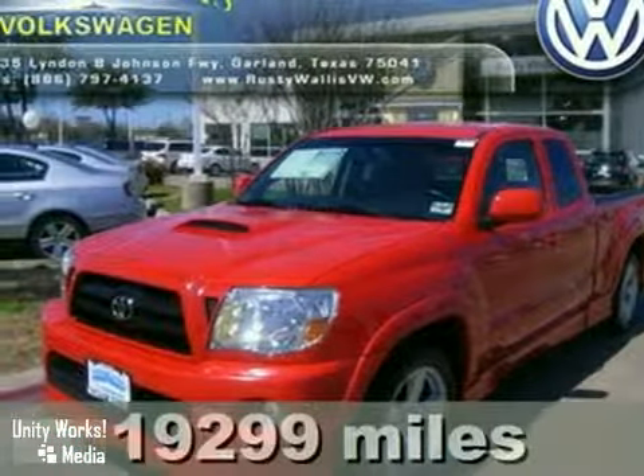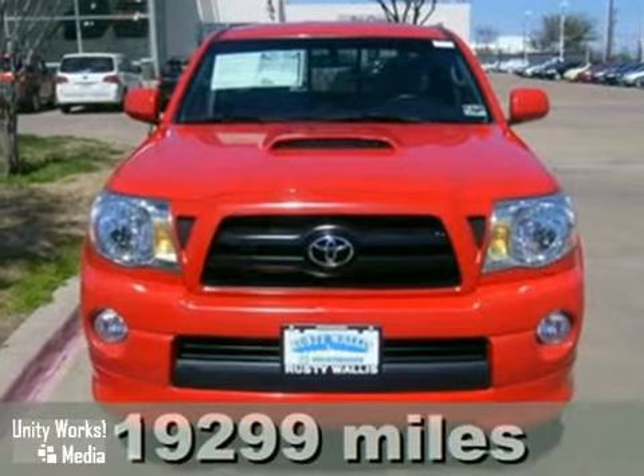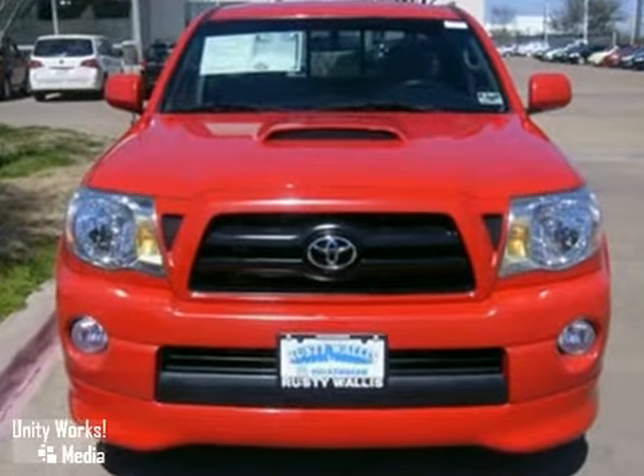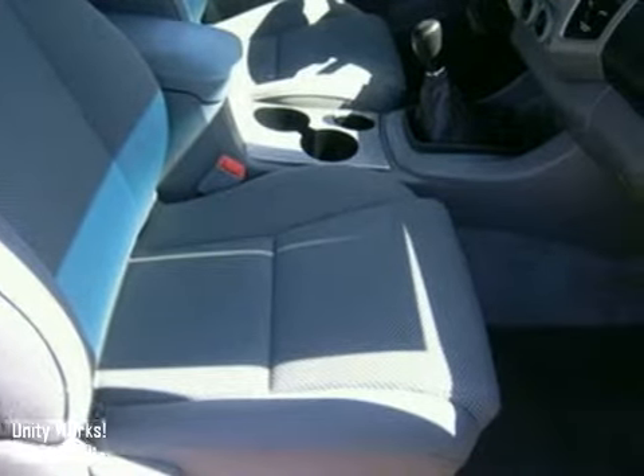Here's a 2006 Toyota Tacoma. Inside this truck's generous cab, you'll find analog instrumentation with a tachometer and temperature gauge, a multi-speaker CD sound system, and two power outlets.